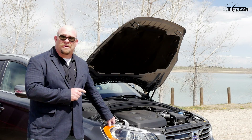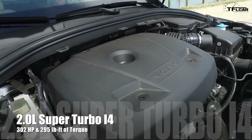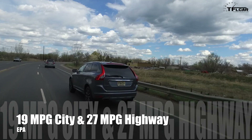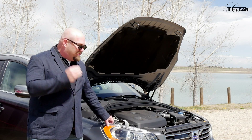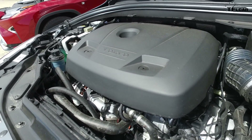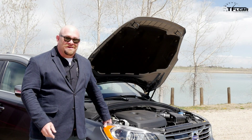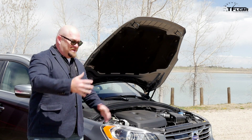This four-cylinder engine puts out 302 horsepower, 295 pound-feet of torque, combined MPG 22. That's not bad. It's hooked up to an eight-speed automatic transmission feeding all four wheels. This engine has a supercharger and a turbocharger. There's virtually no lag, there's a lot of power. Up at high elevation it just goes. That's partially due to the fact that the supercharger kicks in and then the turbocharger kicks in.